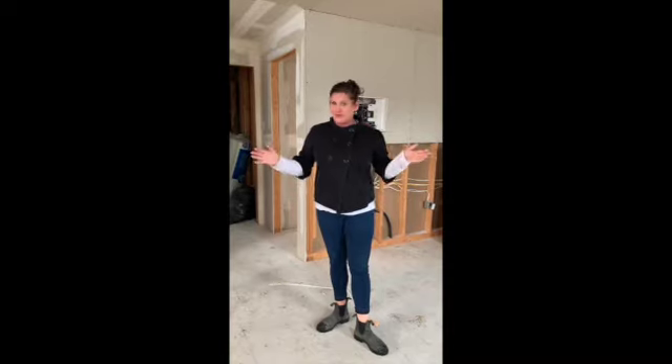Welcome to 1205 Rideau Court — maybe Crescent, maybe Street, I don't even know.